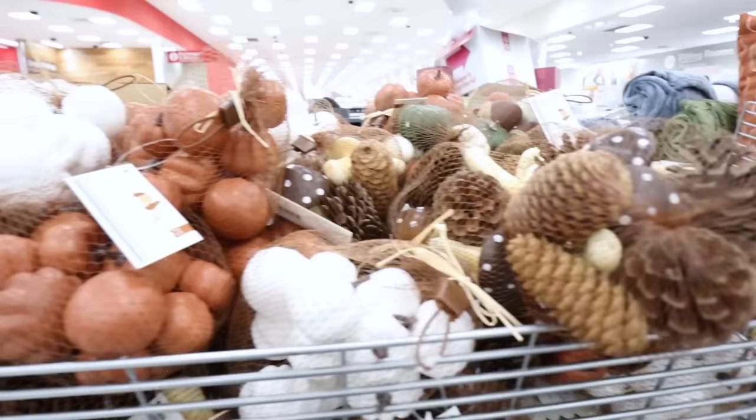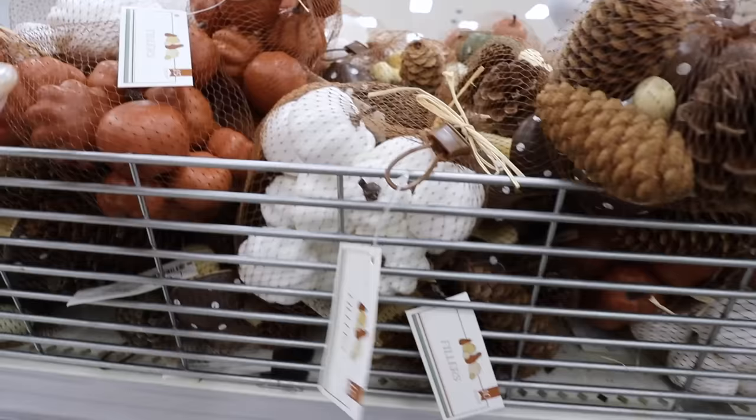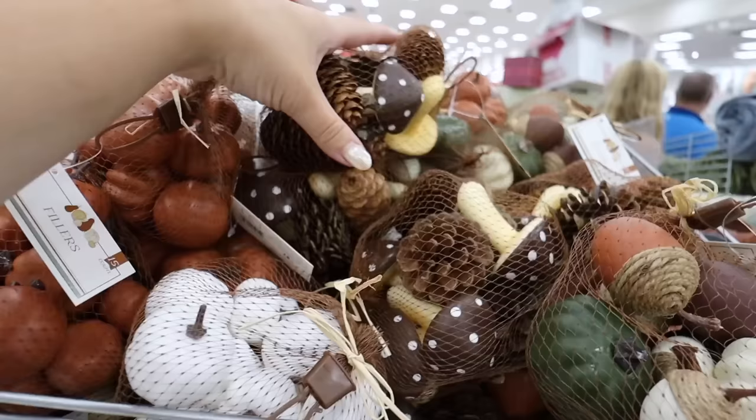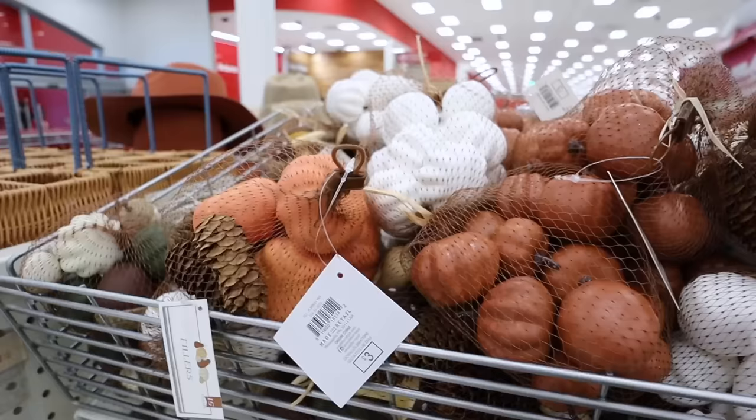They finally have more fall vase fillers! They have little white pumpkins - 15 for three dollars, a good deal. Then the same mini pumpkins in a really pretty dark rust color. There are pine cones and little mini mushrooms, since people have been obsessed with decorating with mushrooms. Also little acorns and mini pumpkins - tons of fall vase filler options.